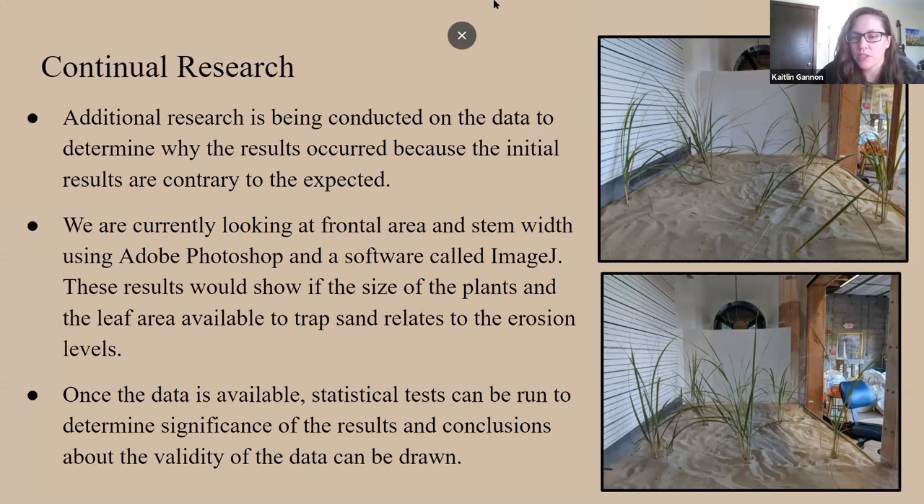What recommendations do you have for the method of planting dune grasses after your study? With the results we have now, it looks like planting at a lower density would actually be more efficient, but depending on what our ongoing results show, high density may actually be more efficient. We definitely showed that dune grass makes a big improvement in how much sand is retained.